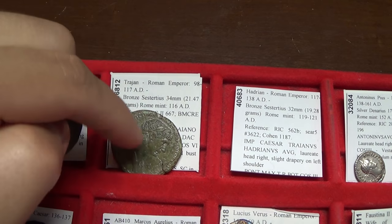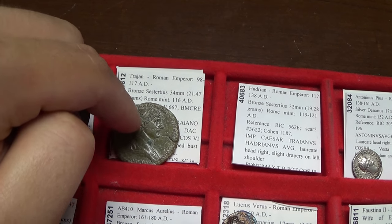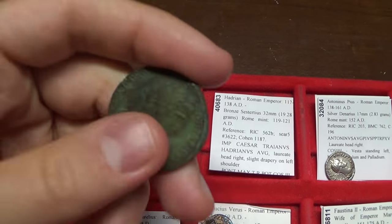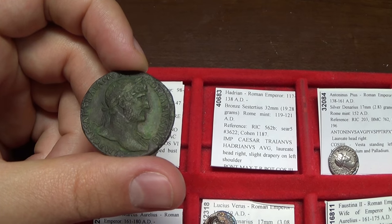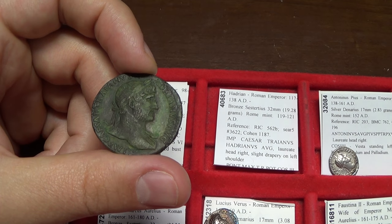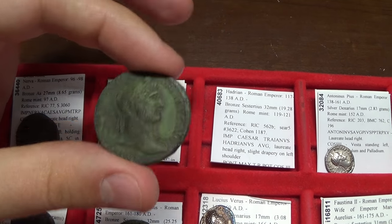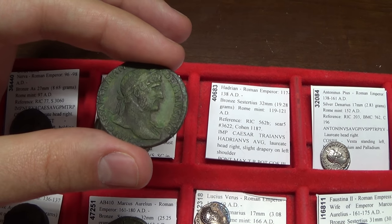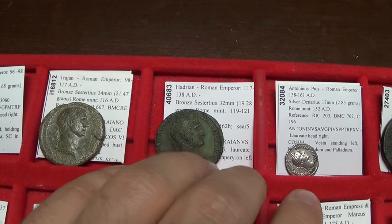Hadrian was not as expansionistic as Trajan was. The empire perhaps extended to its furthest heights under Trajan, 98 to 117 AD. When Hadrian came to power — adopted as the next emperor — he let some of the empire's frontiers go and decided to have more of a peaceful reign, building up Athens and things like that. These are actually Sestertius coins — the biggest denomination of bronze coinage that the Roman emperors issued from the Roman mint. That covers 117 to 138 AD.